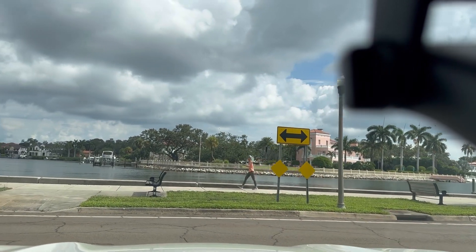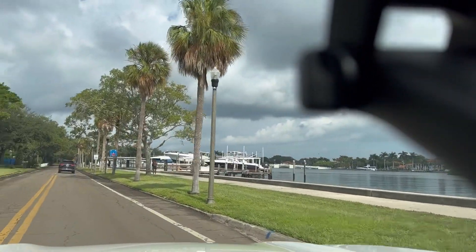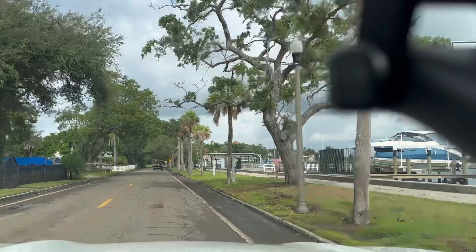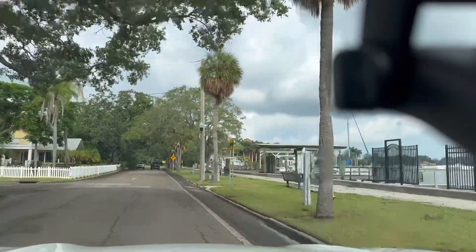Not very much. I didn't see very much damage. You could definitely see where the water levels had come over into the street. The edges of the roads were filled with mud — you can see it really dark right there. And the canal here is at a very high level.